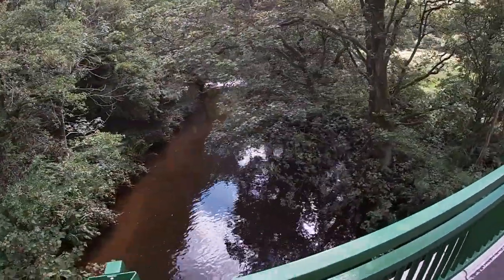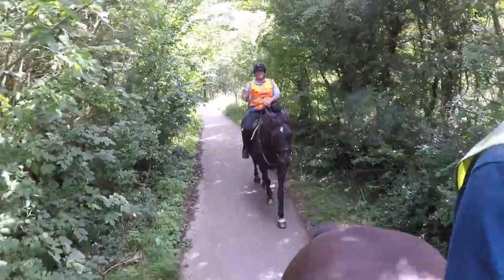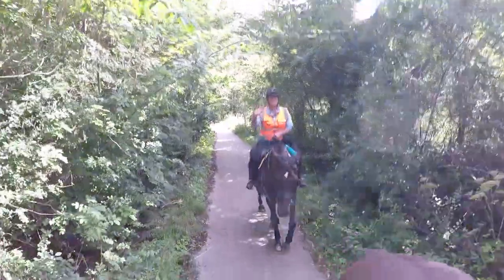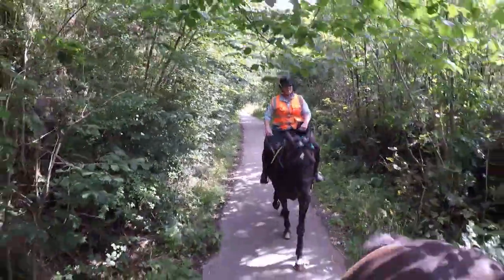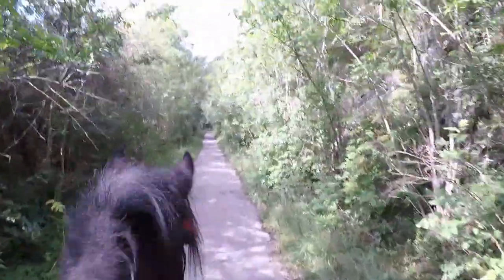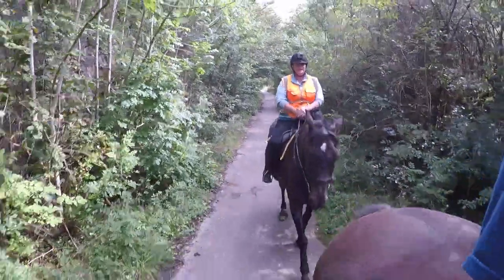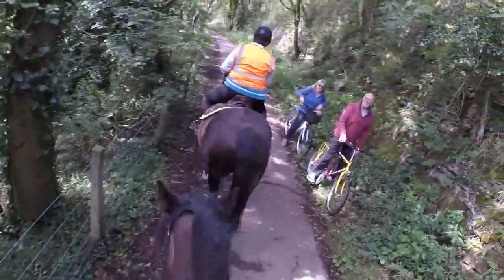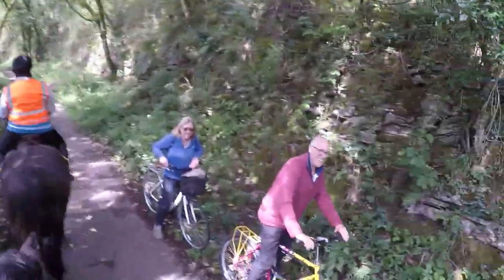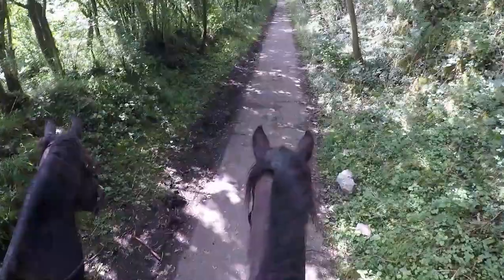Another bridge, and Jodie's getting a bit more confident now. There aren't any places to have a canter, at least on the part that we did, but it's pretty good for trotting and walking. Just be mindful of the amount of people on the Manifold Valley — a lot of bikes — but it's not a problem.